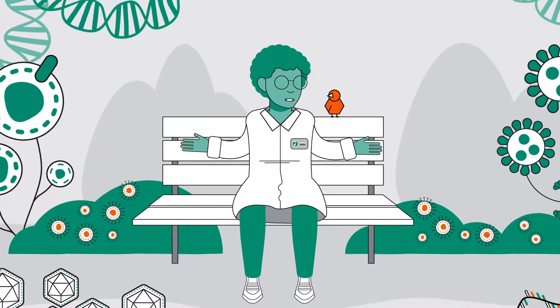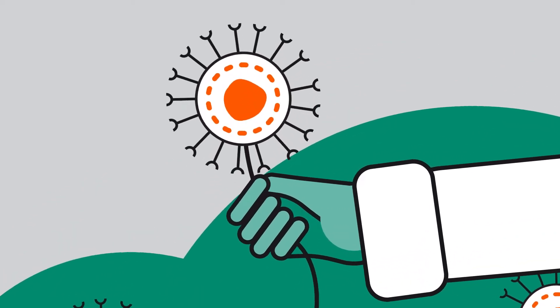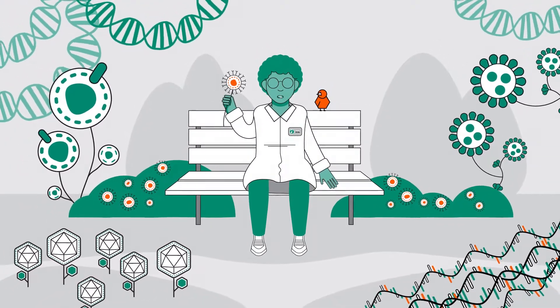So next time you're in uncharted territory, turn to Cytiva. We're with you, because at the end of the day our goal is the same as yours — to fight disease one new biologic at a time.